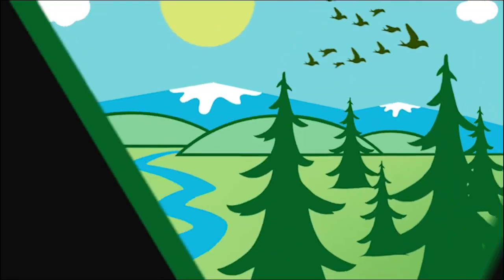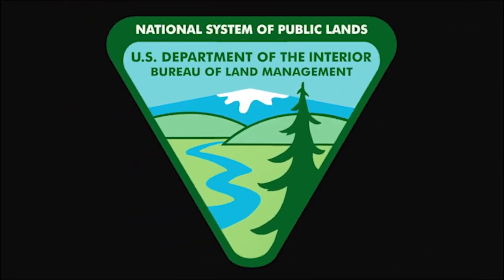National System of Public Lands. U.S. Department of the Interior, Bureau of Land Management. Alaska Fire Service.